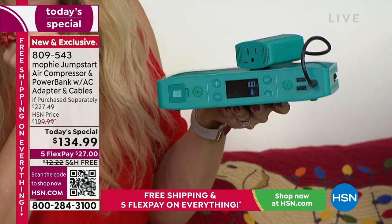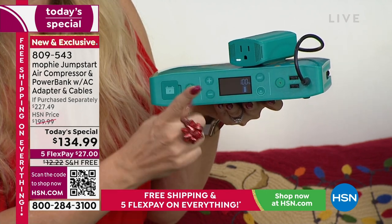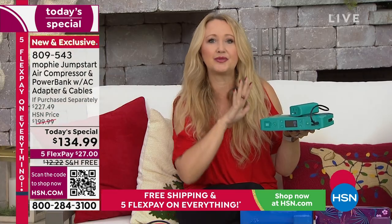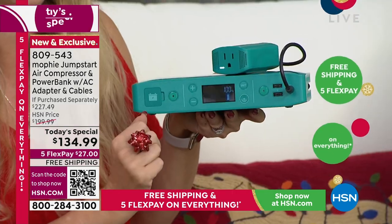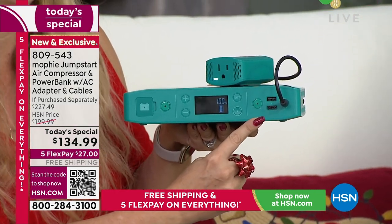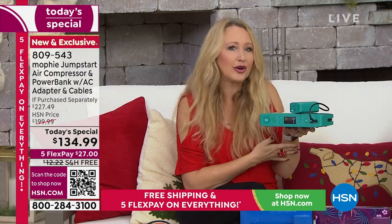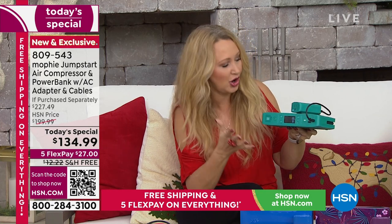You're getting a true six-in-one with a big beautiful screen that does diagnostics on your battery and tire. It's great for roadside assistance, and also for rapid device charging with two USB ports that will quickly charge phones, tablets, Bluetooth headphones, wearables like Fitbits and smartwatches.